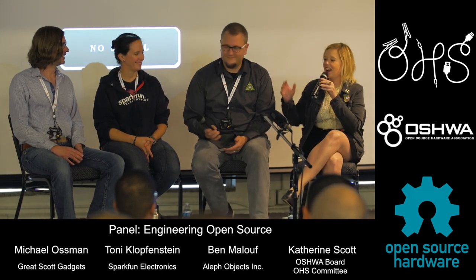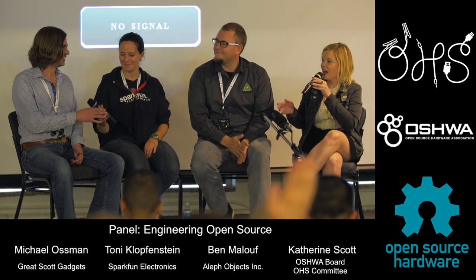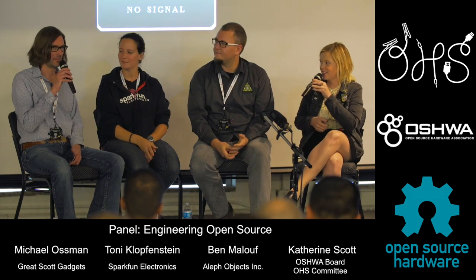I asked really easy questions, so we'll get you started. To my right I have Ben Maloub, Joni Faustine from SparkFun, and Mike Ausman from Great Scott Gadgets.